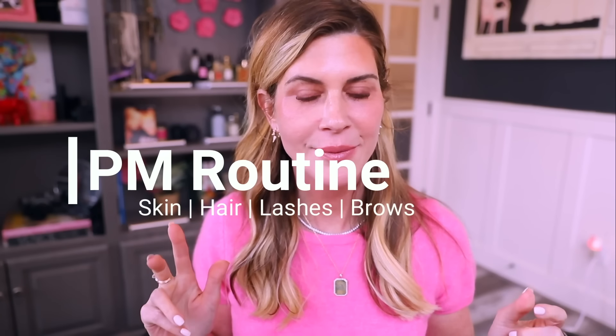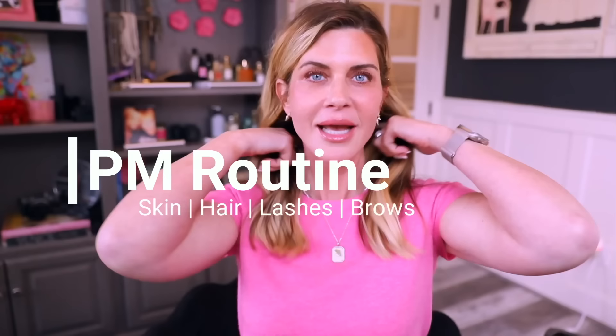I'm going to film my PM routine. I'm actually doing this impromptu because I'm out of a few of my normal things, and I'm replacing them with some other things that I'm testing out. I thought it might be fun to share those things and go through the whys.